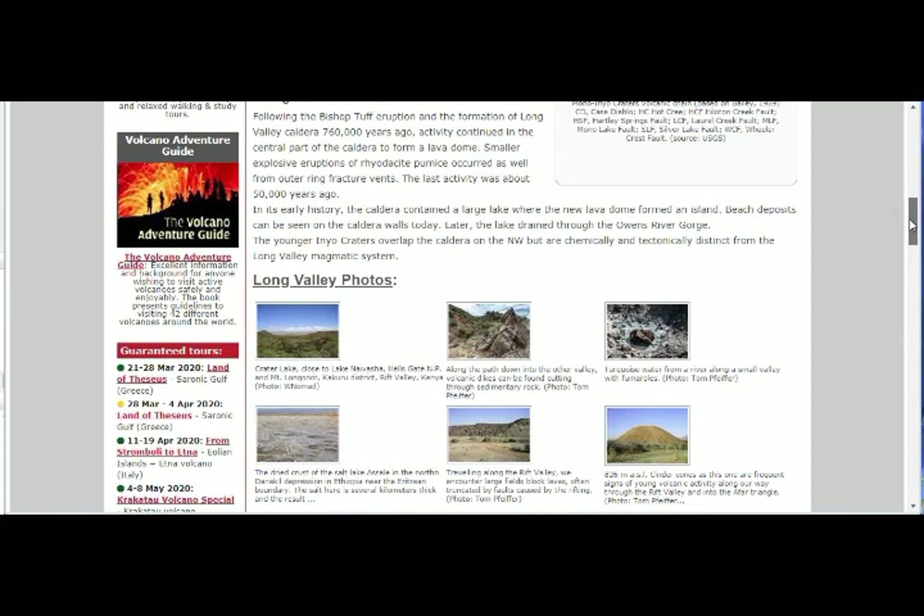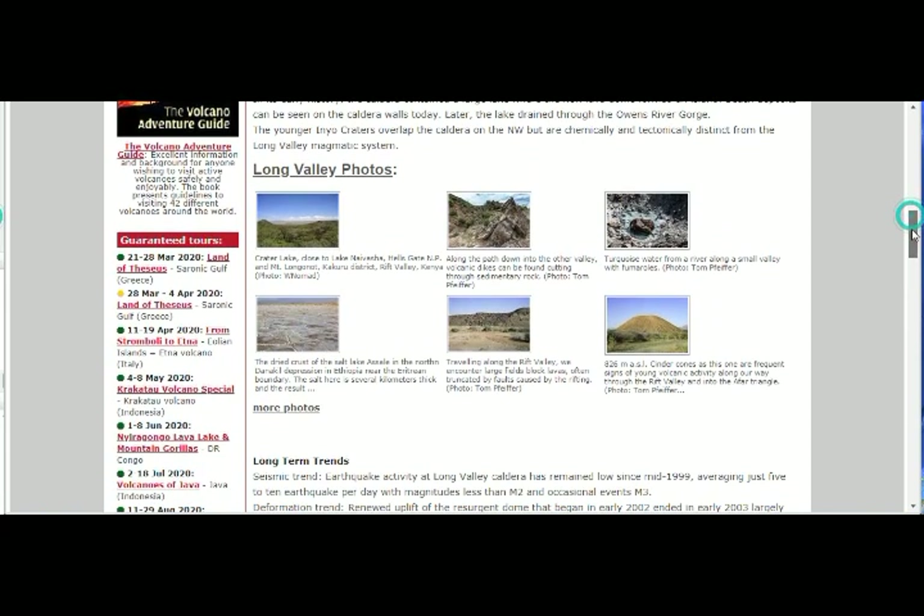Some photos from Long Valley: turquoise water from a river along a small valley with fumaroles, cinder cones — one of the frequent signs of young volcanic activity — along the Rift Valley and into the FR Triangle.